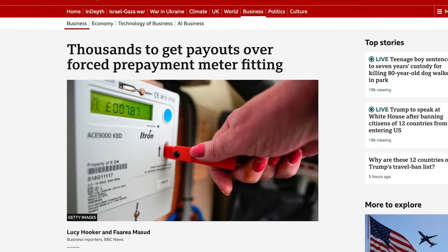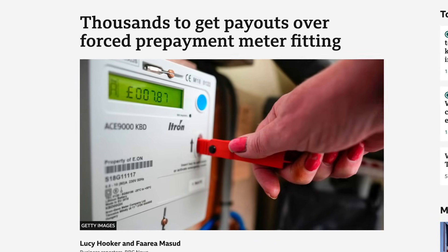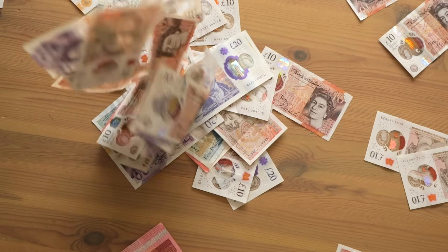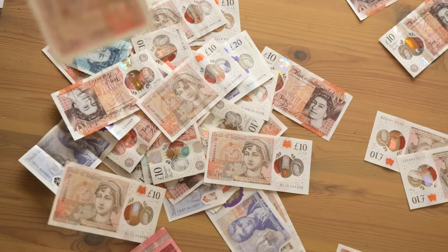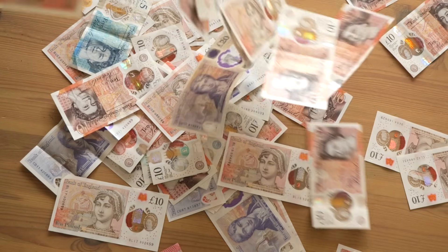Thousands of UK energy customers are set to receive payouts of up to £1,000 each, following a stinging review by the regulator Ofgem into how suppliers were switching people onto prepayment metres without their permission. Over £70 million is being handed out. Some customers will get £40 to £500 depending on how badly their supplier botched the process, but there are payouts of £1,000 for what Ofgem called inappropriate installations — where the metre was forcibly fitted in ways that completely ignored the rules. The scandal blew up in 2023 when energy prices soared. Energy firms often remotely switched smart metres to prepay mode, or worse, sent agents with locksmiths and even the police to forcibly install new metres.